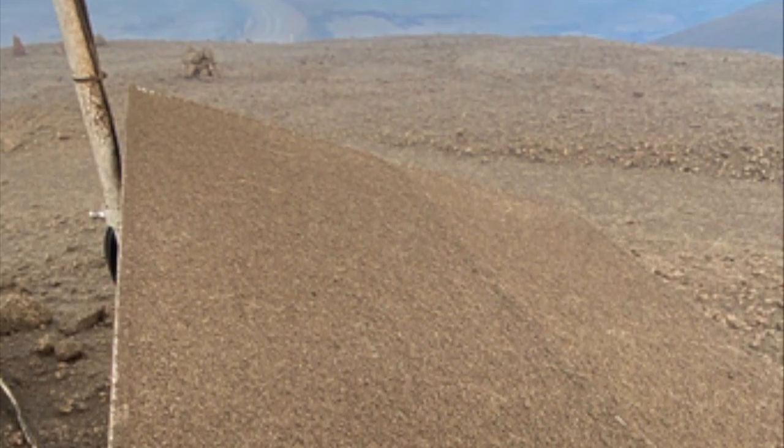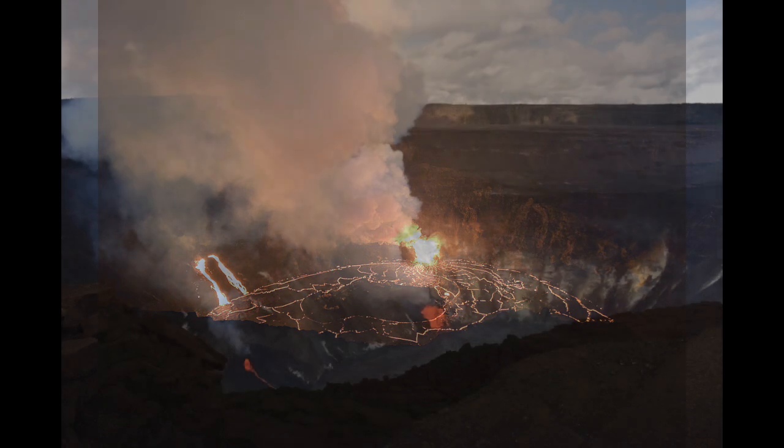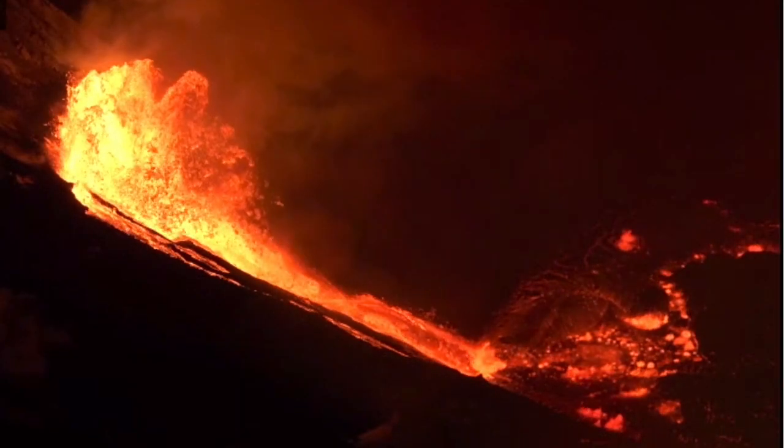It is unknown how long this current eruption will last, but eventually lava will fill in the crater that formed during the partial collapse of the caldera floor. In just a couple of days the level of the lava lake has risen by 515 feet, or over 150 meters, and the level of the lava lake will likely continue to rise in the coming days.